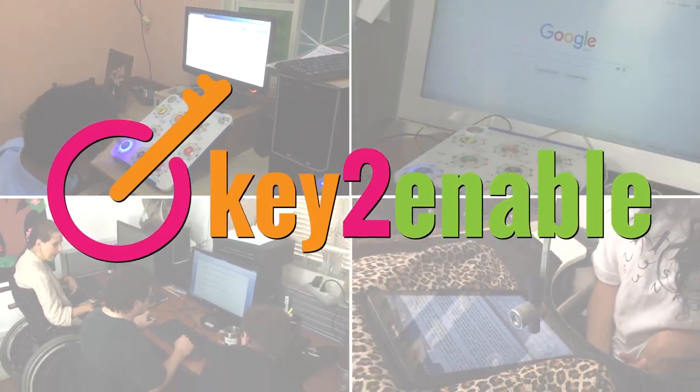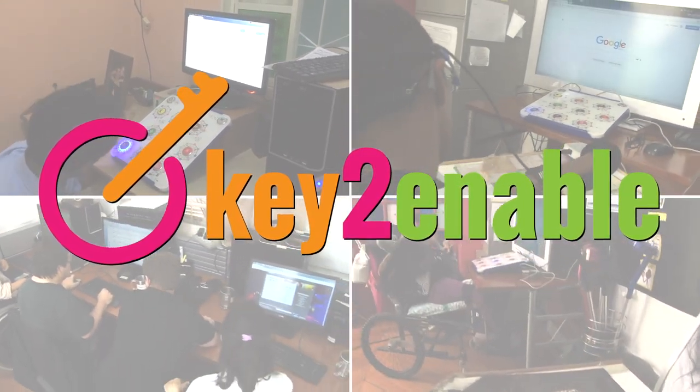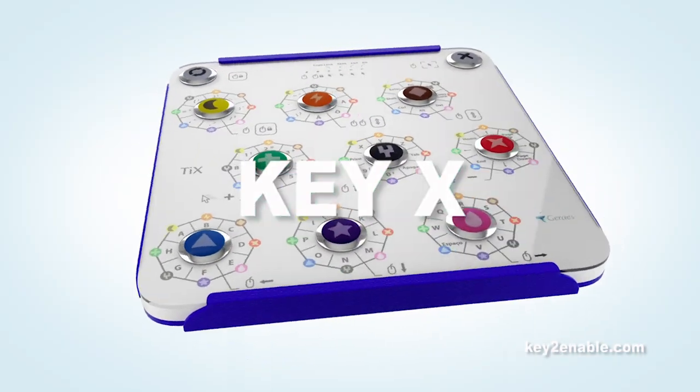There are hundreds of millions of people with physical, motor, and intellectual disabilities. Happily, we're proud to introduce KeyX,